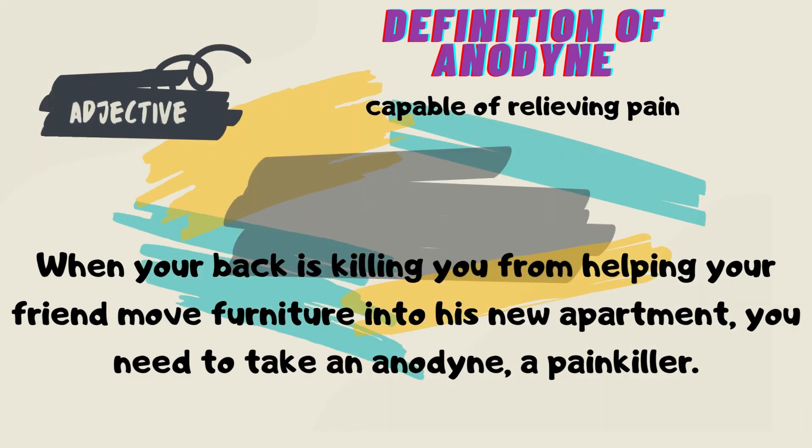Definition of anodyne: Capable of relieving pain. When your back is killing you from helping your friend move furniture into his new apartment, you need to take an anodyne — a painkiller.